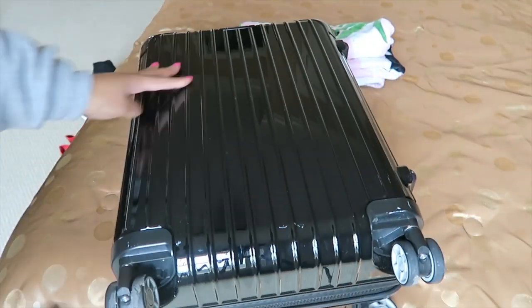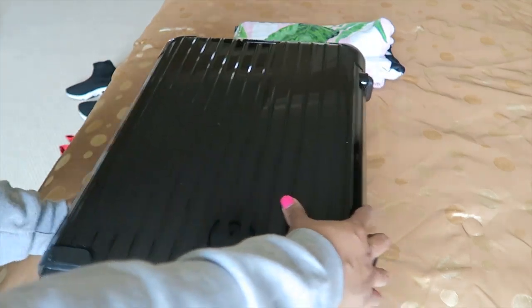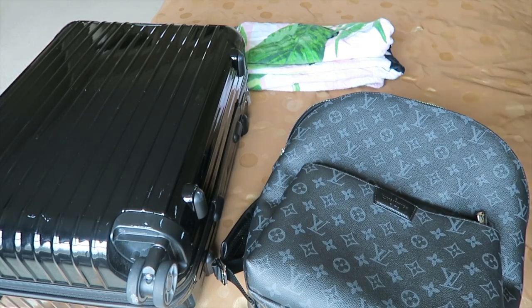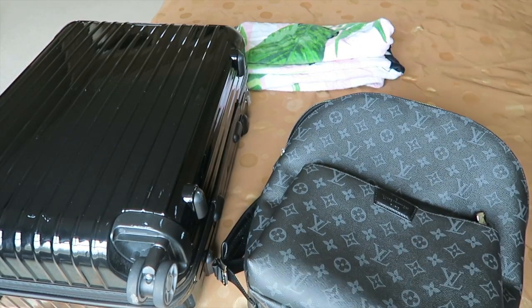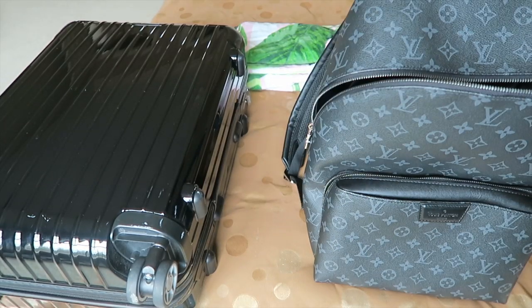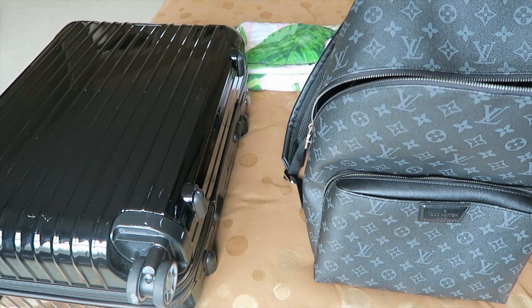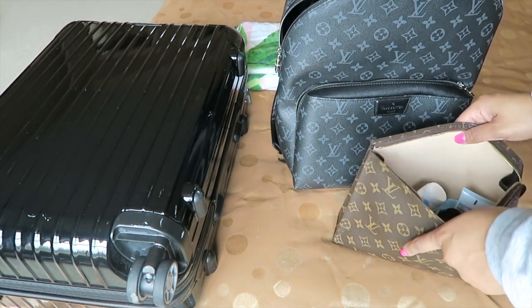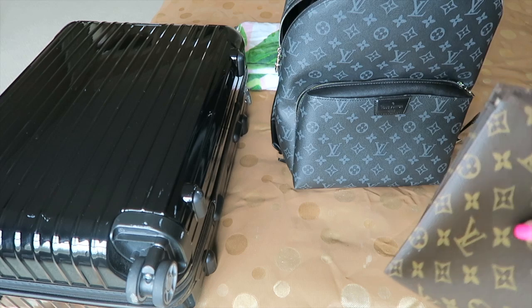In my backpack I like to keep more delicate items. My camera will go in here — cabin trips are a great time to get content. I probably won't film videos but I'll take pictures for Instagram, and my friend is a photographer so he'll be getting some great shots too. I'm also bringing my Louis Vuitton Toiletry 26, which has all of my skincare in it.